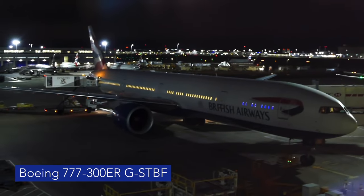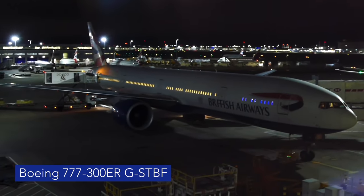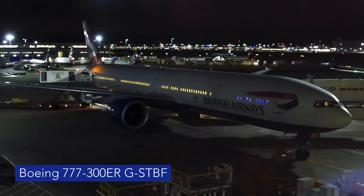We're on this 10-year-old 777-300ER for the 11-hour trip to Johannesburg tonight.